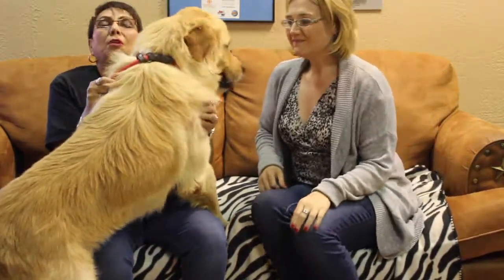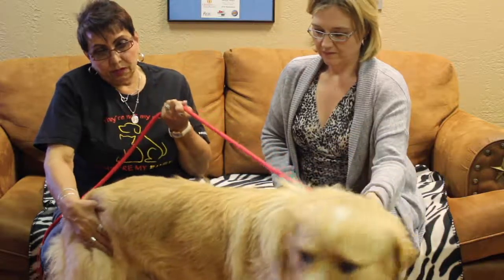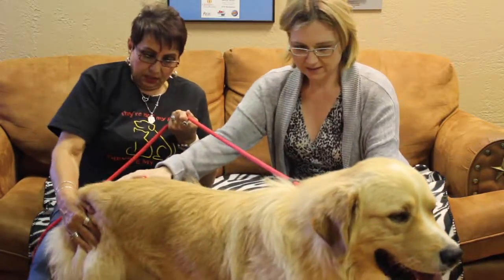Oh, thank you. Oh, oh, oh. Thank you. Okay, right here, buddy. Come here. Can you sit? Sit. Sit. He did really good last time. Sit.